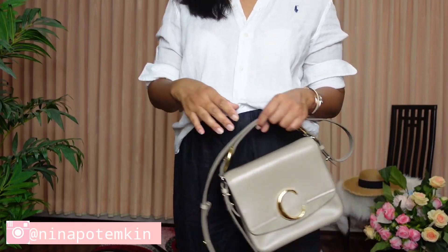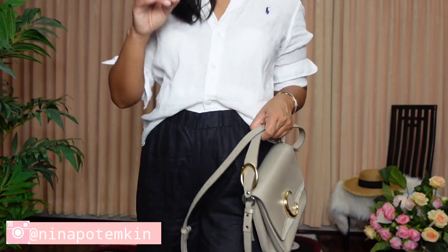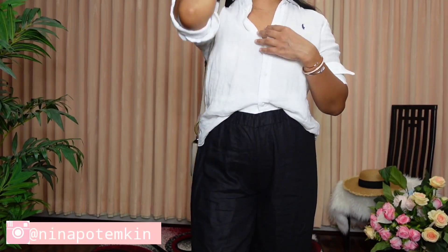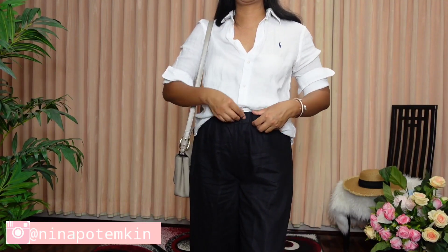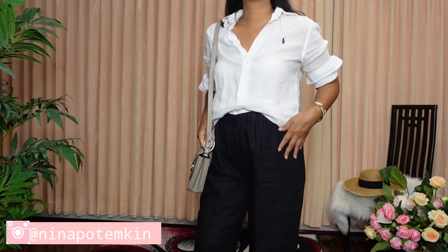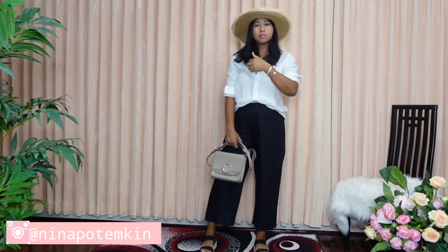This next look is perhaps the most casual outfit of all the looks in this video. I am wearing a white button-up shirt from Polo Ralph Lauren as well as smocked wide-leg linen pants in black, paired with a Chloe bag in taupe color. I've decided to tuck the front of my shirt and roll the sleeves to give a very casual look. I paired the items with a ribbon straw hat in sand color from Mango.